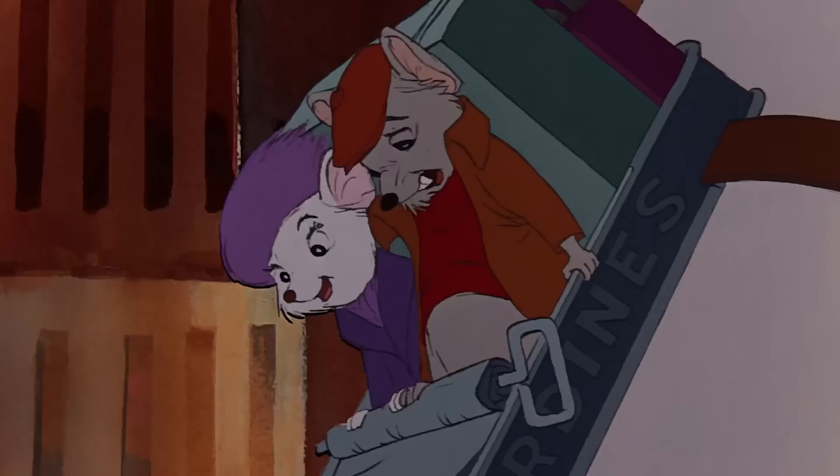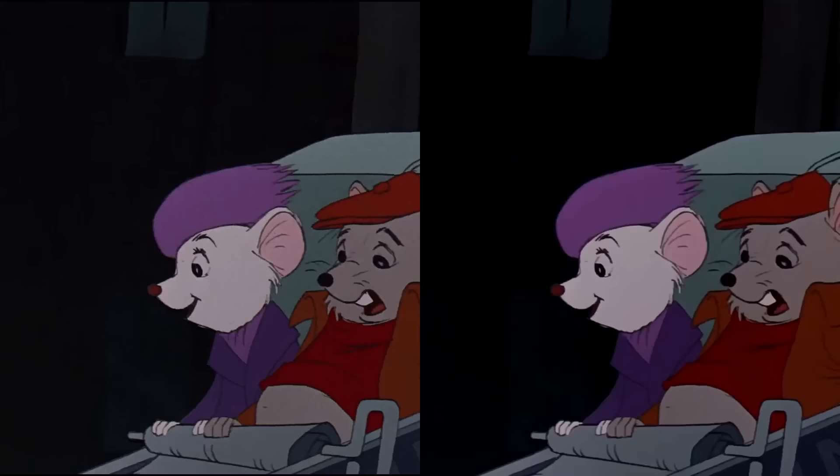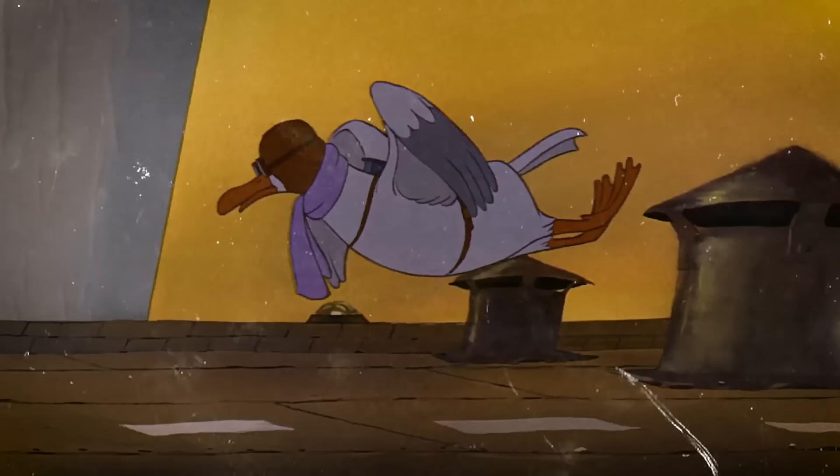Any version you now see post-1999 will have the background edited to remove the woman, including on the Disney Plus version. But she was there. So what happened here? Why is the woman in the window here, in this Disney film, and who put her there?